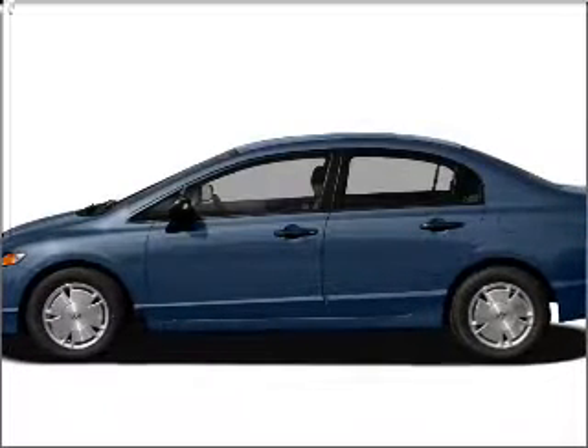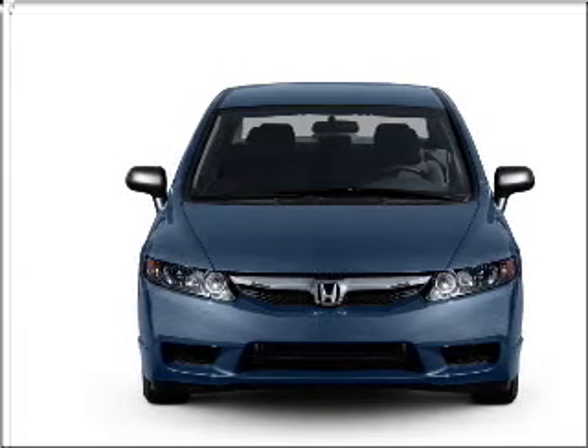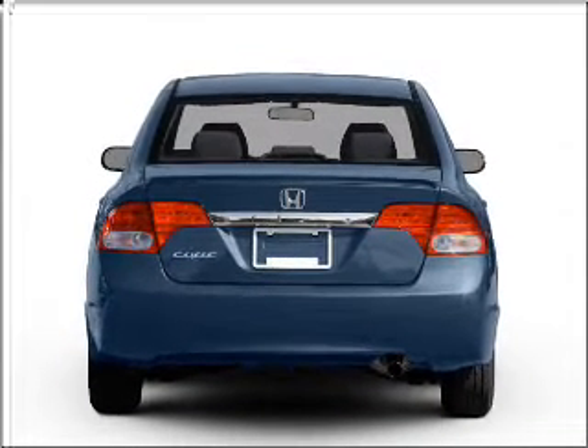Imagine yourself in this 2011 Honda Civic. If you're looking for a first-rate auto, this one could be yours today. With an efficient 4-cylinder engine connected to a smooth shifting 5-speed automatic transmission.